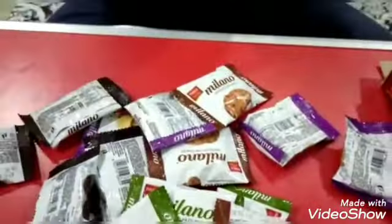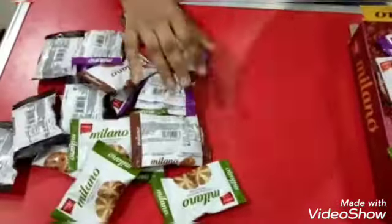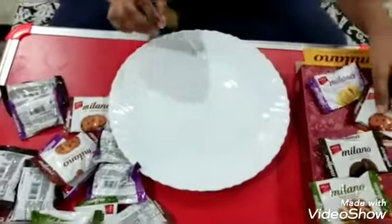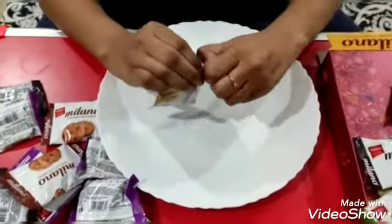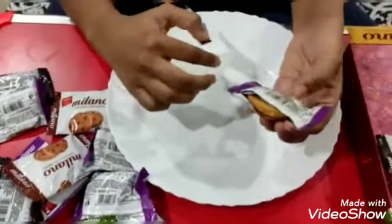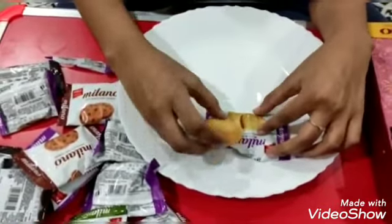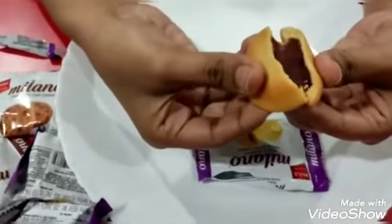So now I am going to open it and show you what is inside, how it looks. First we are going to open this. See, this is the mixed berries cookies, you can see.